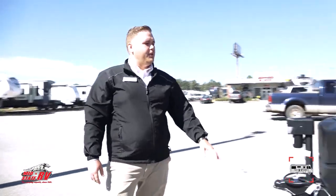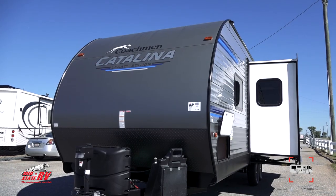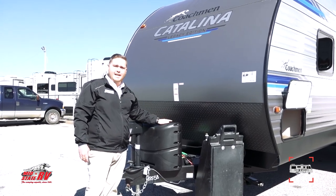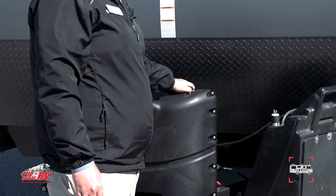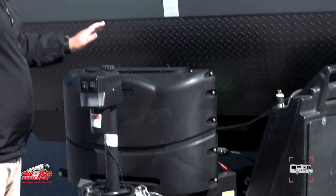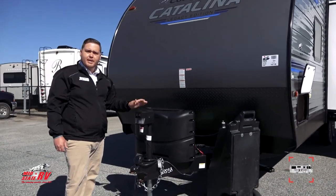Coming around to the front of the unit, you have the rock guard so you don't have to worry about rocks or paint chipping. You have the smooth finish front. Coming down here, you have two 20-pound LP tanks — you can take these right to the gas station to exchange them, no problems. You have the electric front power jack, so you don't have to use arm strength. You just push a button and it goes up and down.